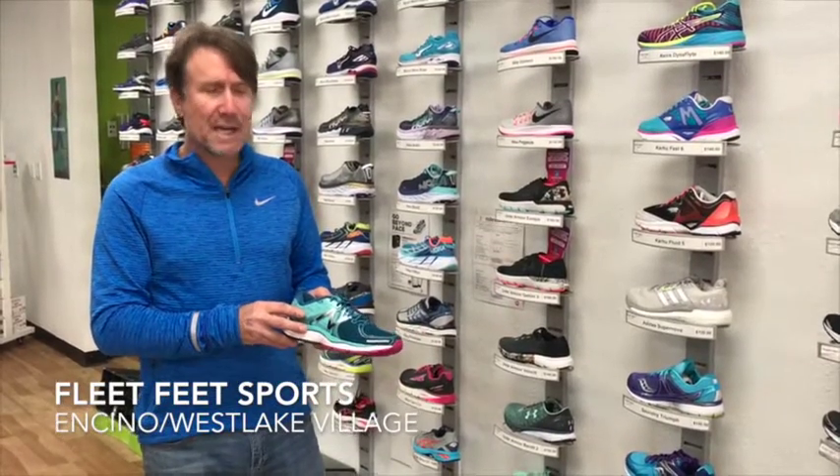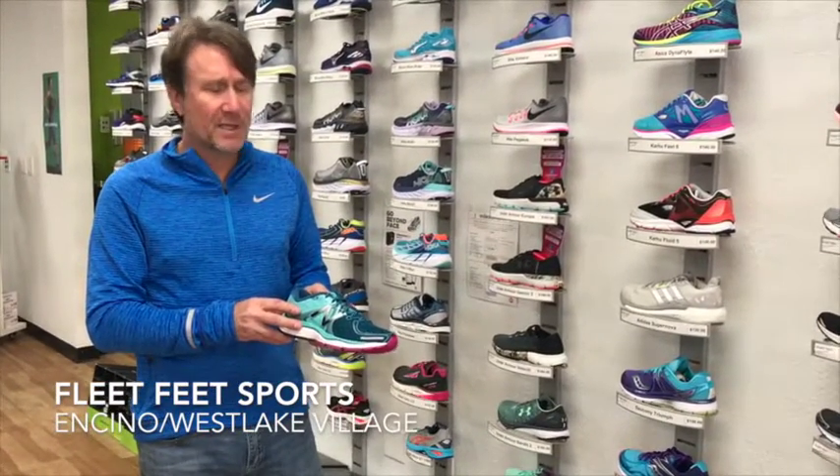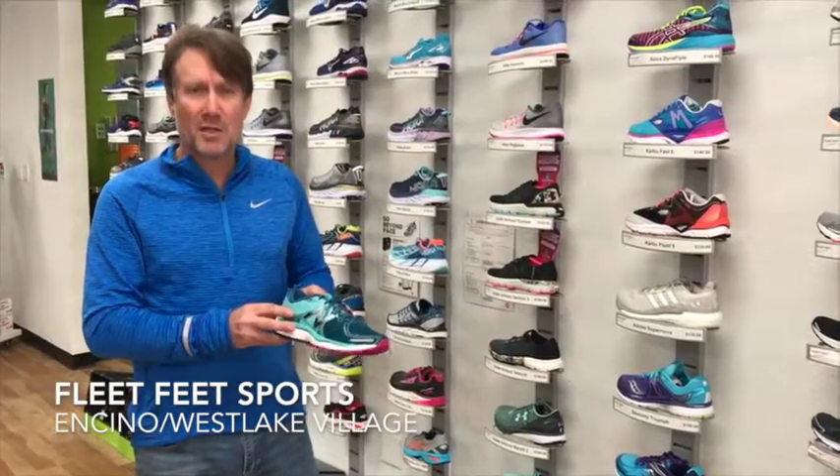Come on into Fleet Feet and check out the update to the 1260. It's a successful shoe from New Balance, and you'll have success too.